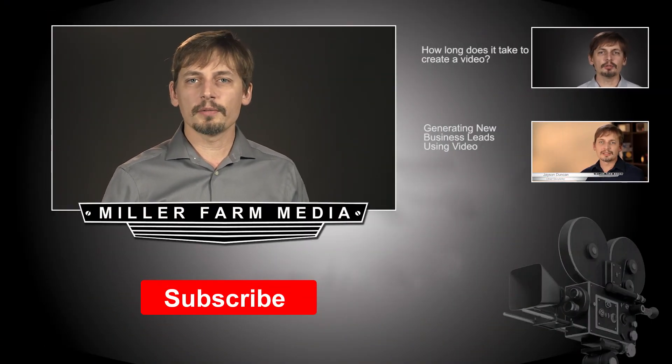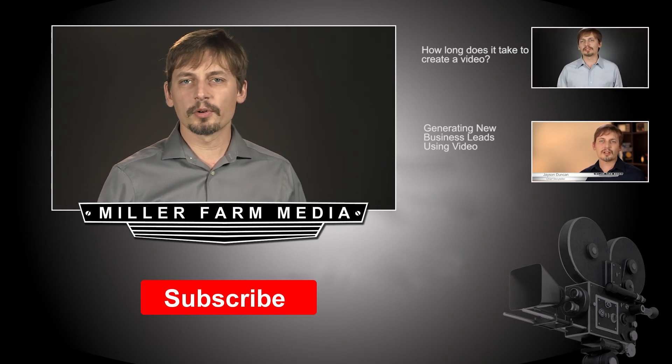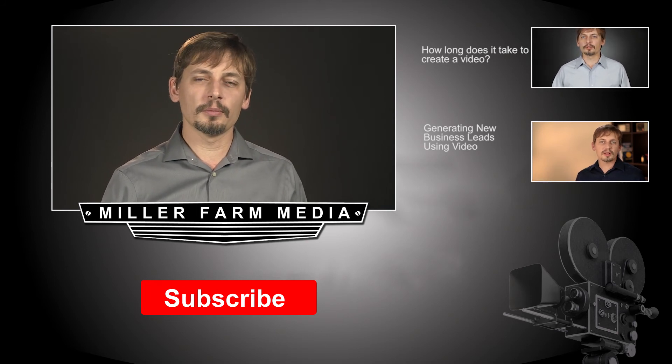I hope this helps you improve your decision making skills with video and video marketing. I invite you to subscribe to our channel. Every Thursday we'll have a new video for you, and you can visit our website at millerfarmmedia.com for more information. Thank you for allowing us to help you make better decisions about how to use video in your company.